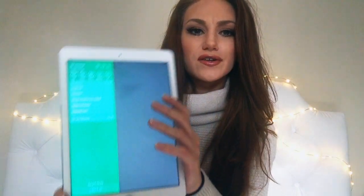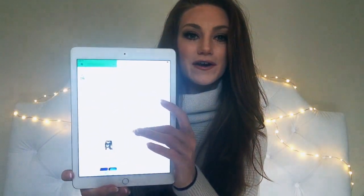The next app is Evernote, and I use it for a bunch of different reasons — to-do lists, little projects, my YouTube stuff, my pageant stuff. The Evernote app lets you organize your life: put up to-do lists, pictures, notes, and all different things. If you're working on something, you can put everything into one notebook on your iPad. It's really great for organization.